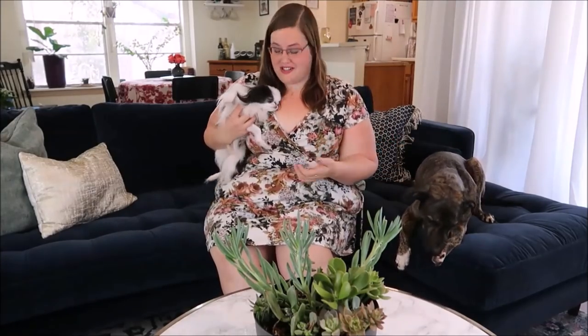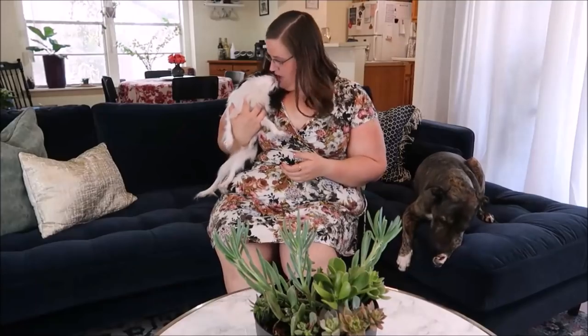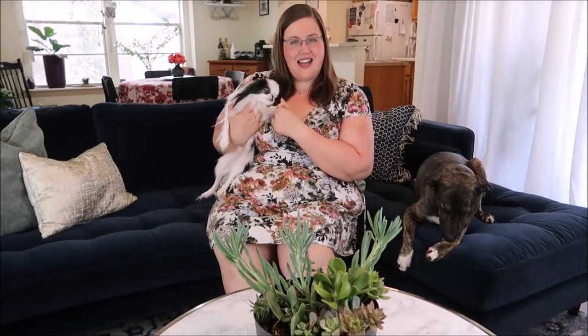Hi friends, Budget Girl here. As you can see I am in kind of a new space in my home. I decided to get a new couch and redo my living room a little bit as a celebration for finishing a very healthy emergency fund.